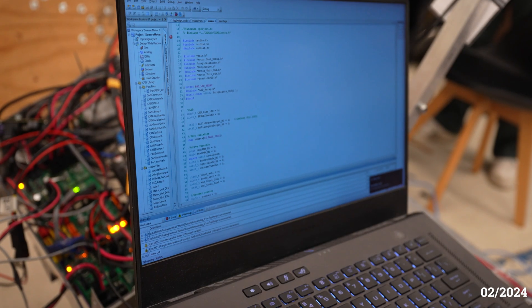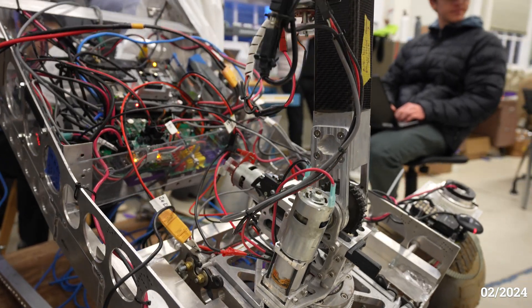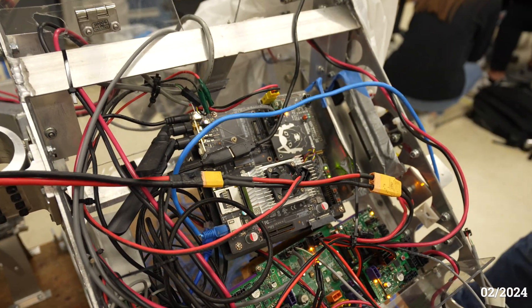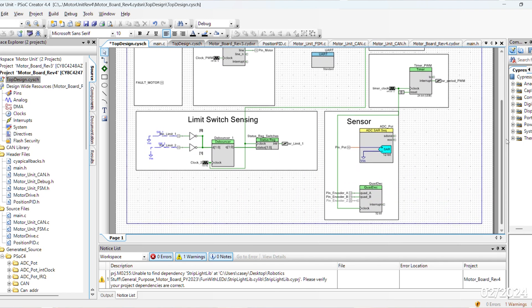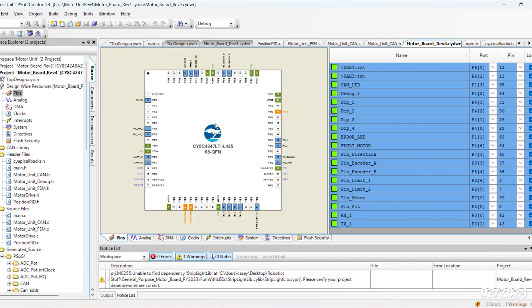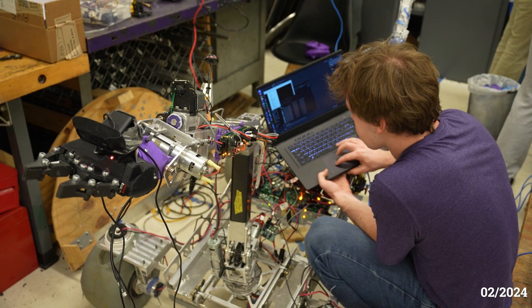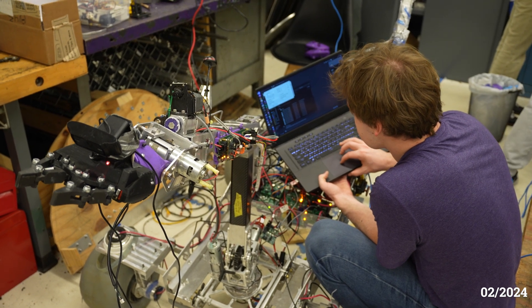We use a custom CAN protocol to communicate between boards on our rover. All of our boards run custom team-built firmware that interfaces with brushed and brushless motors, status LEDs, hobby servos, and various sensors. These boards handle control loops and polling so that the main computer can focus on high-level control and other processes. We use Infineon's PSoC microcontrollers, which give us access to powerful hardware resources to control our rover with reliability and low latency.